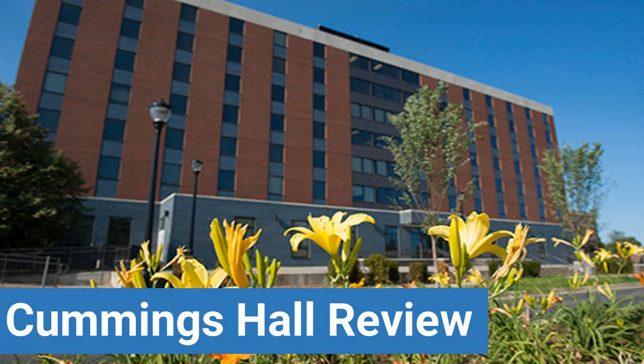This review is brought to you by DormEssentials.com — your online destination for dorm and college living tips, advice, and essential advice.